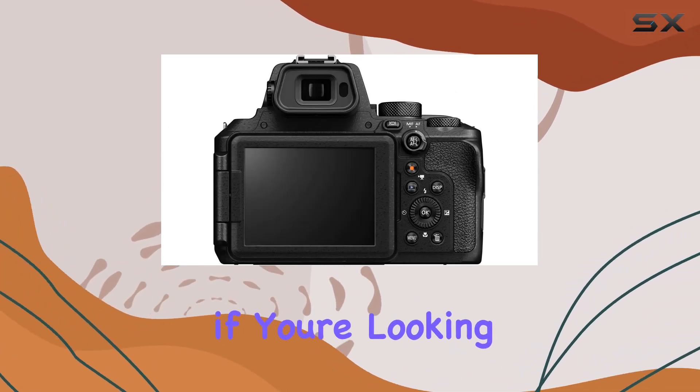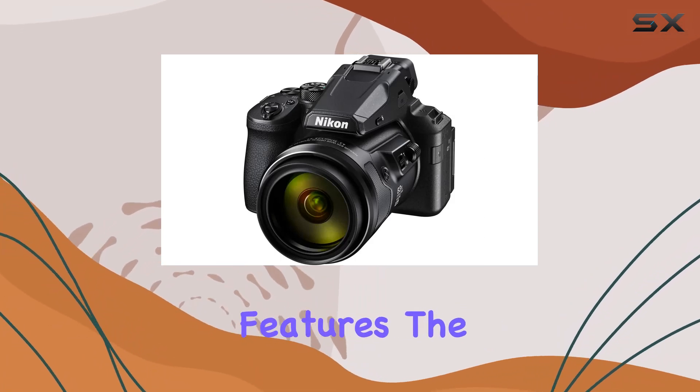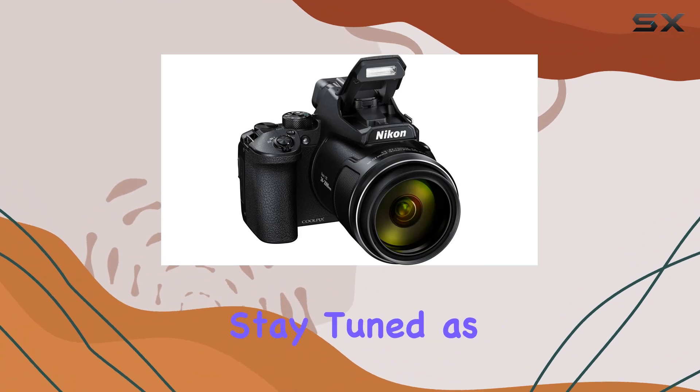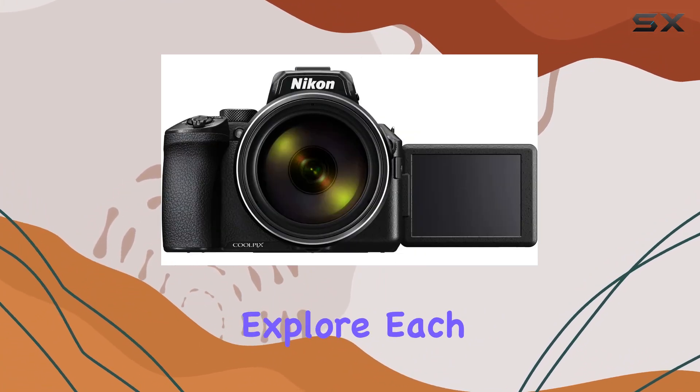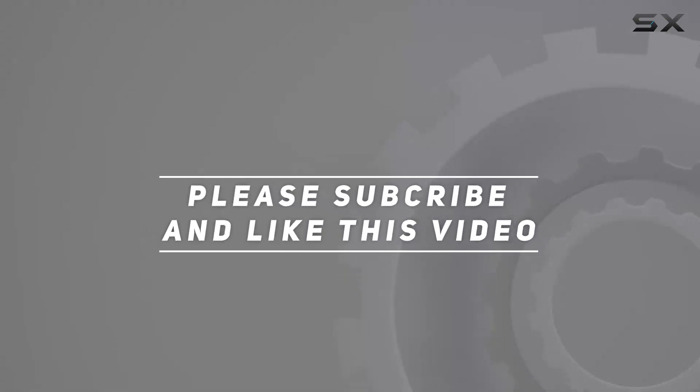In conclusion, if you're looking for a compact camera with unparalleled zoom capabilities and advanced features, the Nikon Coolpix P950 bundle is a solid choice. Stay tuned as we unbox and explore each component in detail. Check out the video description for the updated price, and thank you for watching.